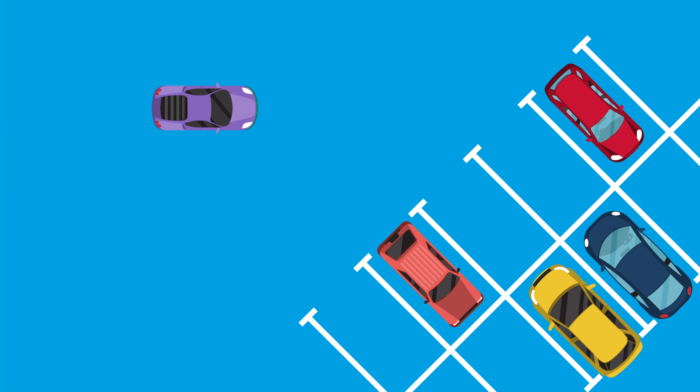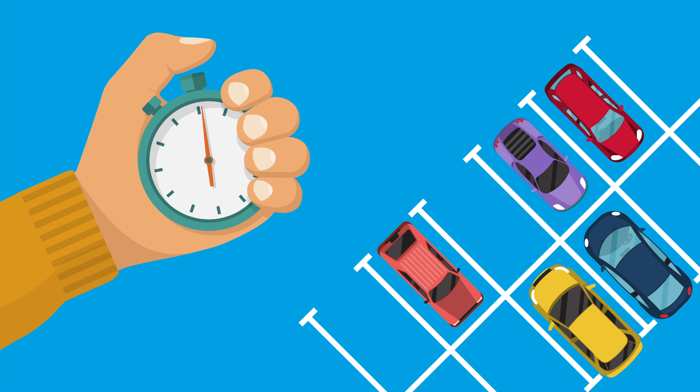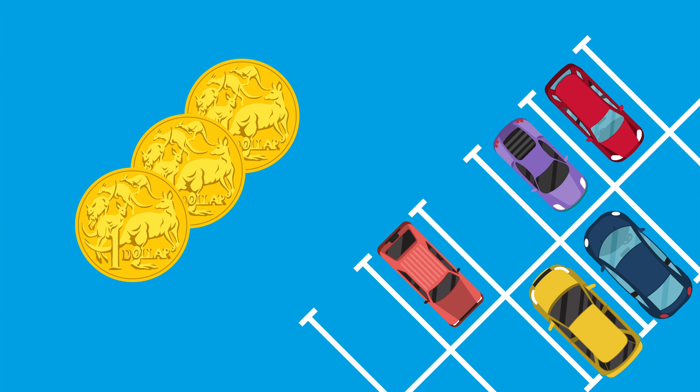As part of the Smarter Parking Plan, drivers will be able to park in the CBD for free for the first hour. It will then cost $3 per hour thereafter.